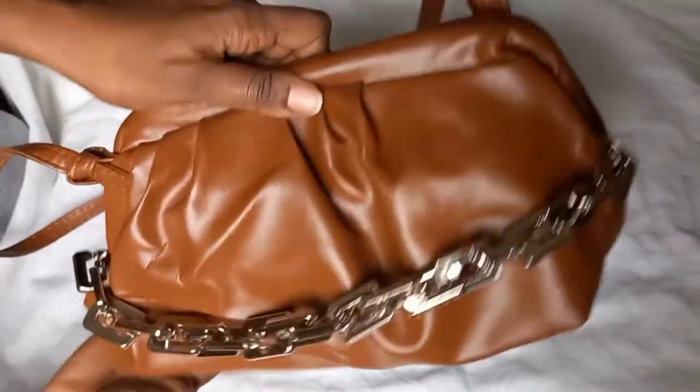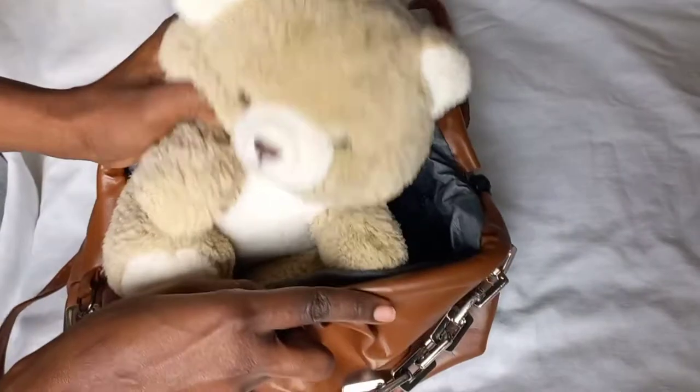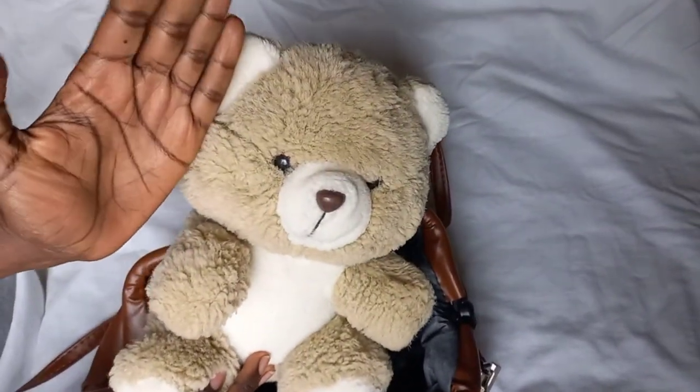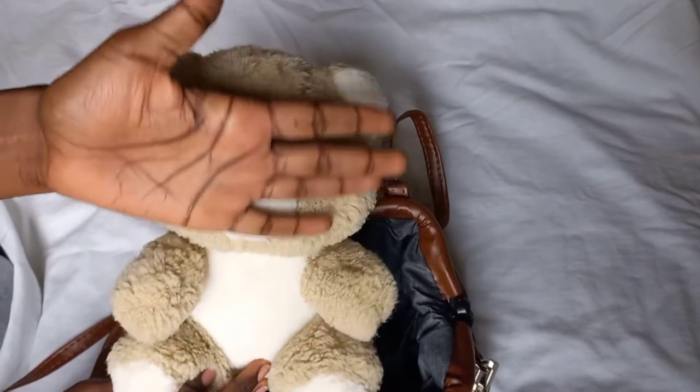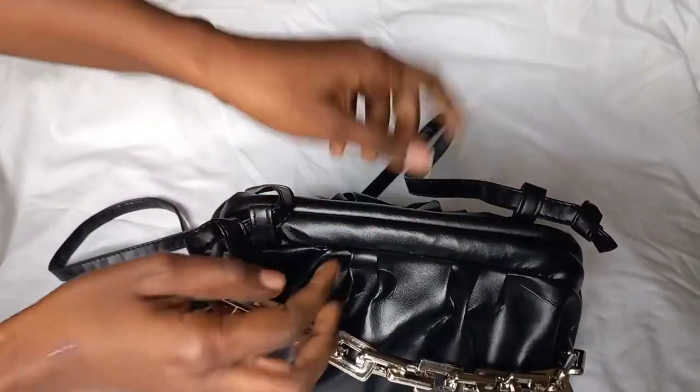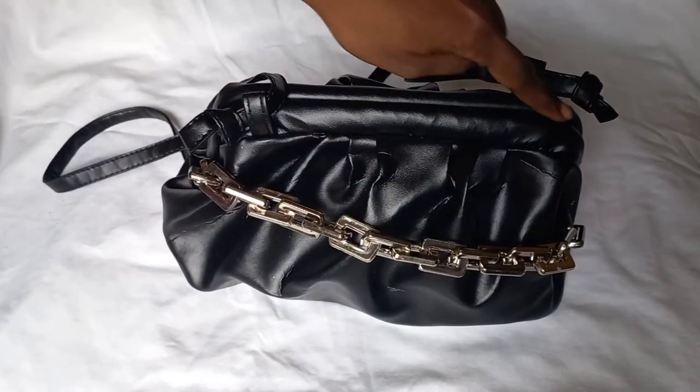You guys, this is a big bag — big! I stuffed a whole teddy bear in here, and for context this is my hand — my hand fits on the teddy bear's face. So this is a big bag.